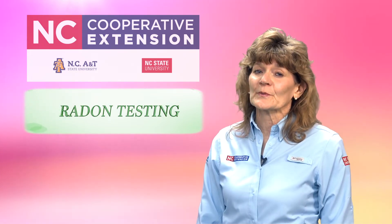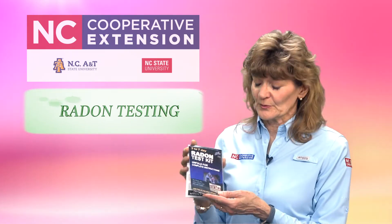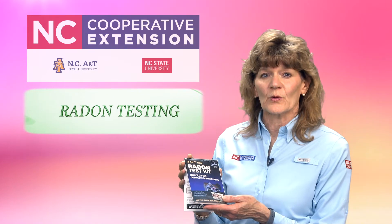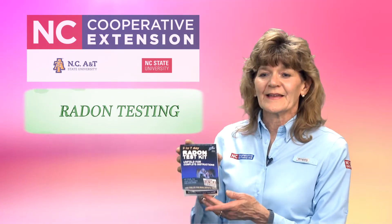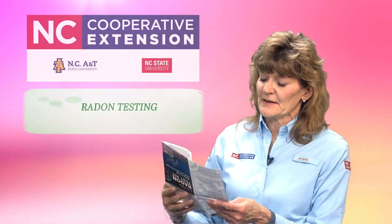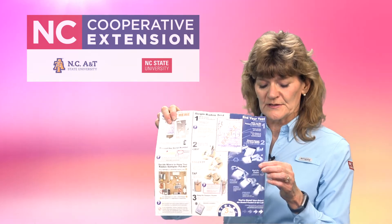Testing for radon in your home is really easy to do. We have test kits available at the Allegheny and Surry County Centers of North Carolina Cooperative Extension for free. These tests are three to seven day short-term tests.